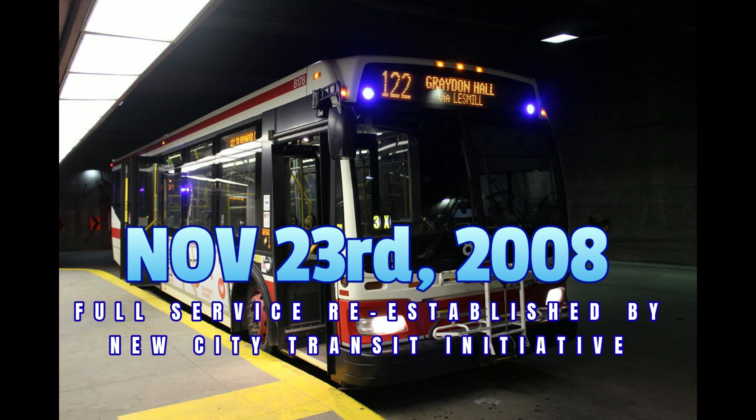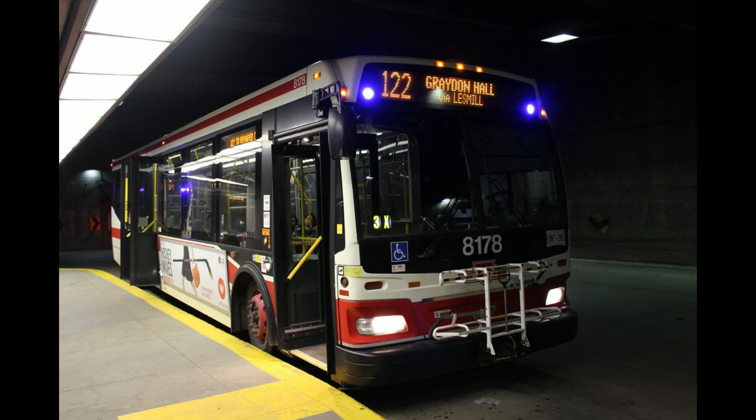On November 23rd, 2008, as part of the TTC's ridership growth strategy, new service was established during weekday evenings and all-day Saturdays, Sundays and holidays. The service now operates daily at intervals of 30 minutes or better whenever the subway is open. During weekday evenings and all-day on weekends and holidays, the service is interlined through Yorkville Station with the 115 Silver Hills bus route. Also on this date, bike rack service was installed on all buses on this route.